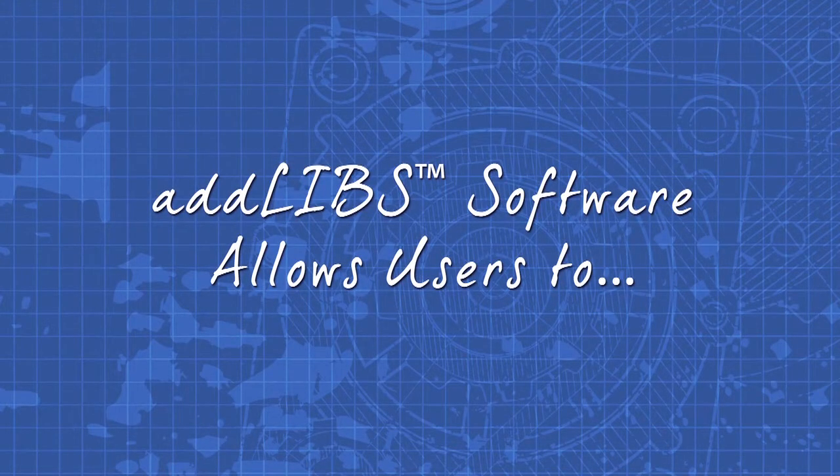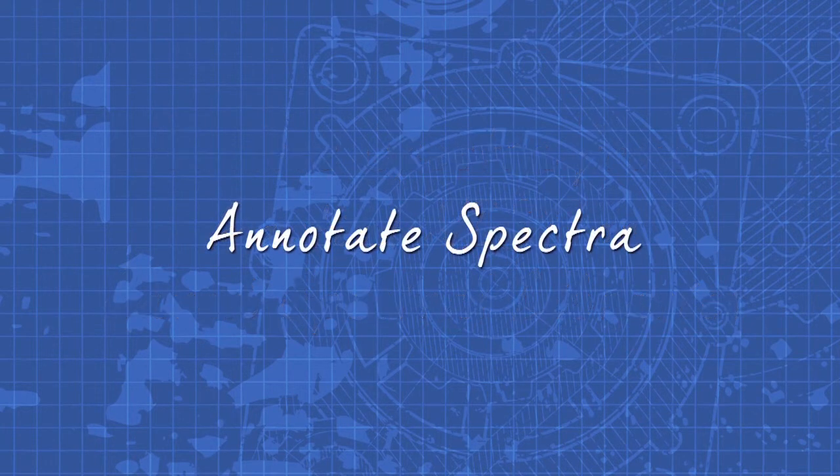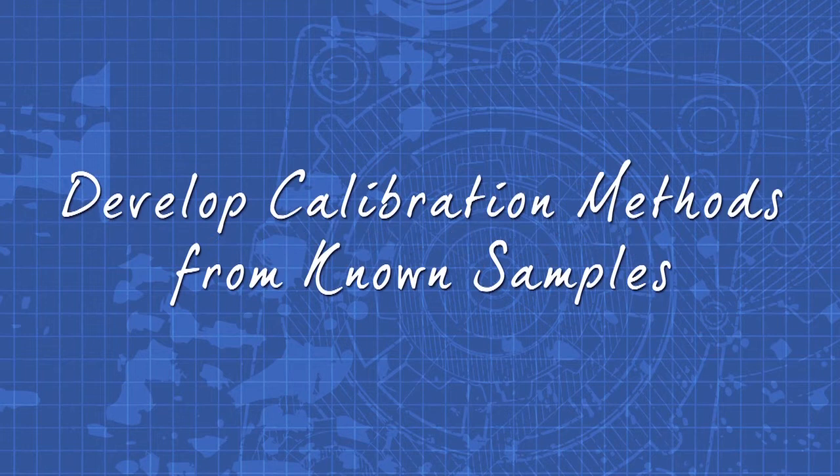AdLibs allows you to explore spectra using partial NIST or in-house spectra libraries. Users can annotate spectra and develop calibration methods using known samples.